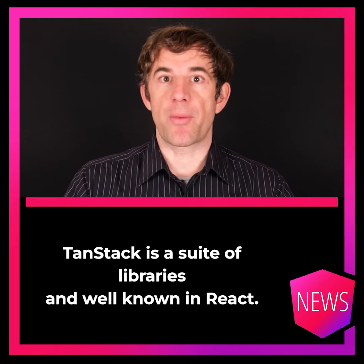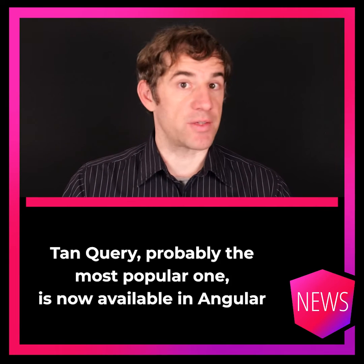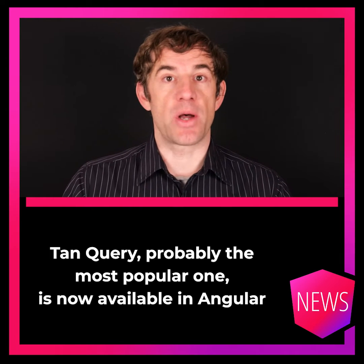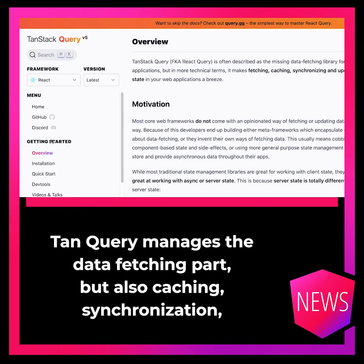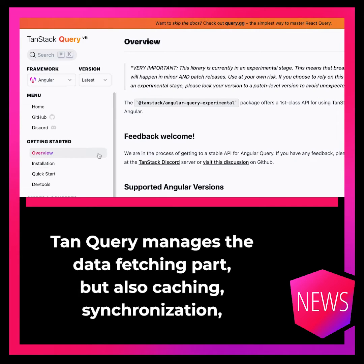TanStack is a suite of libraries and well-known in React. TanQuery, probably the most popular one, is now available in Angular as an experimental mode. TanQuery manages the data fetching part, but also caching, synchronization, and other things.